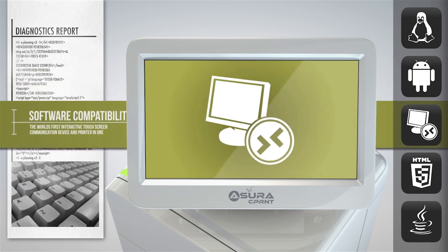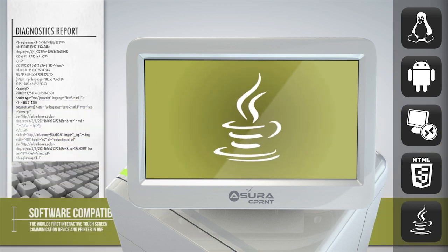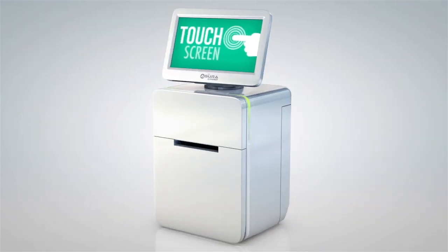The system supports the traditional Windows platform using remote desktop protocol. The Azura intuitively supports HTML5 and JavaScript, meaning many cloud or web-based applications can run instantly on the device and can be tailored to support the various hardware components of the system.